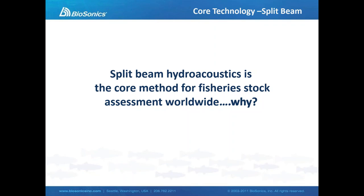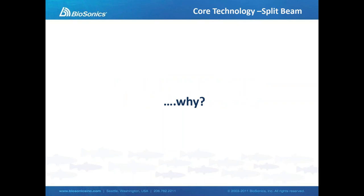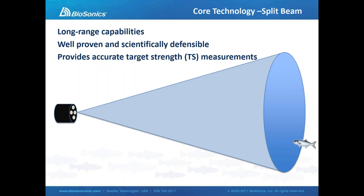Split beam, for those of you who are not familiar, is a type of sonar, and it really is the core tool used by agencies and researchers for measuring fishery stocks. Several reasons why split beam sonar is the instrument of choice: it's long range — we can detect up to over a kilometer in range — so quite a long range sensor, very good for deep ocean research. Again, it's well proven; there are decades of papers and publications in support of the technology and the methods.